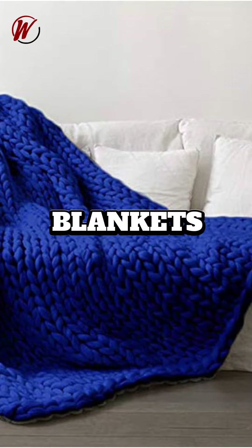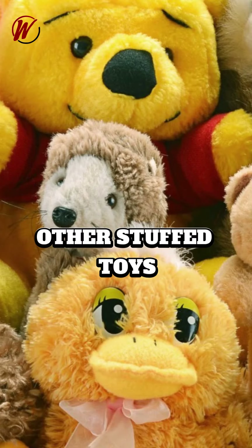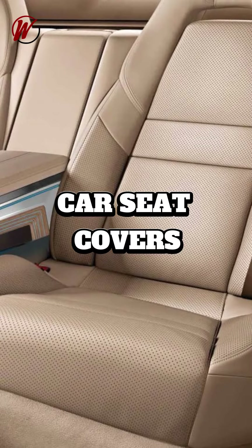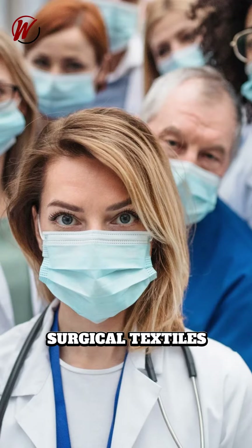Knitwear includes blankets, afghans, bedspreads, and toys and crafts such as teddy bears, dolls, and other stuffed toys. Automotive interiors: car seat covers, headliners, and door panels. Medical textiles include bandages, wound dressings, and surgical textiles.